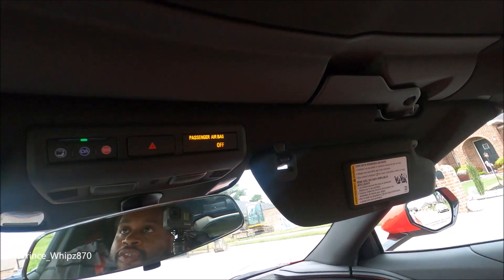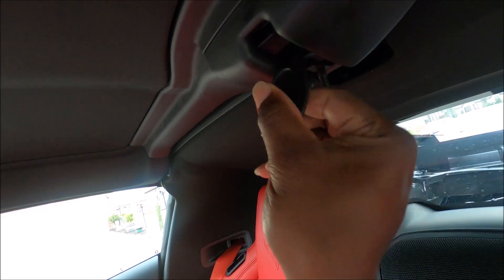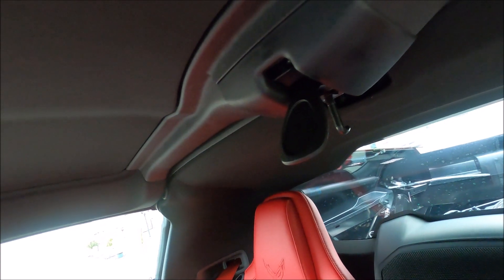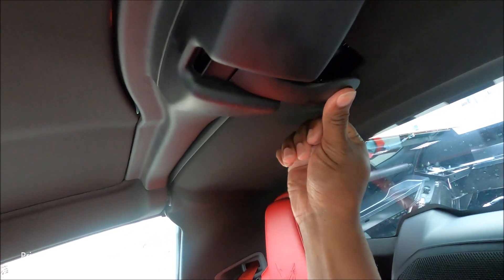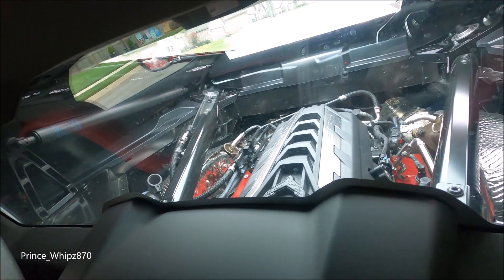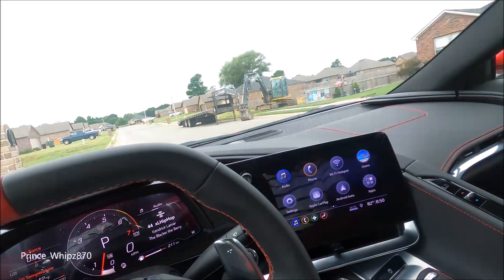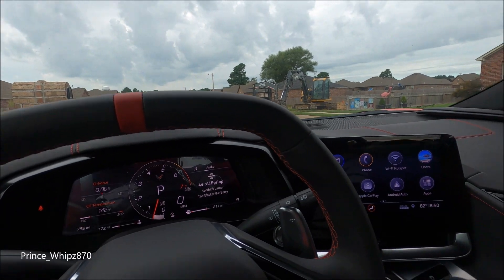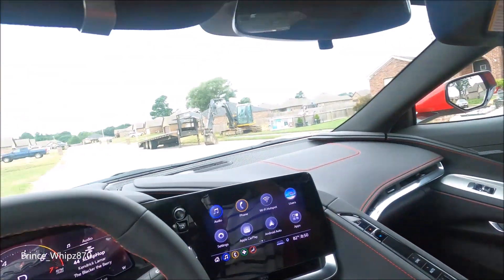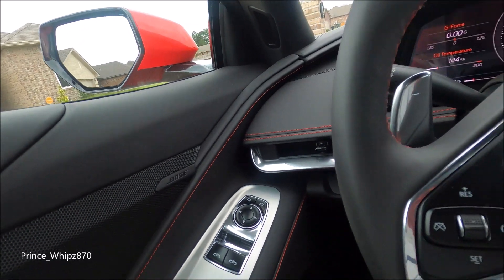Of course the top does come off. You only got three latches - one latch there, one here, then you got this nifty little switch. All you do is hit this while holding it and then it's that simple - top comes off and stores in the back, I'll show you where that goes. You got a speaker right here and you got that engine right there behind you, so you can be driving, cruising, and if you just want to see your engine just turn around and look at it. That's about the best thing about this car, that and the power of course.